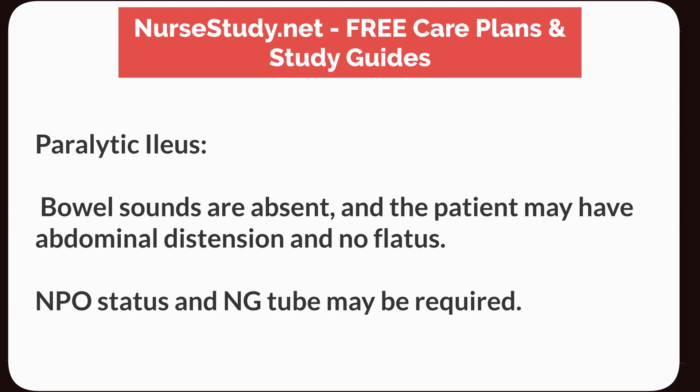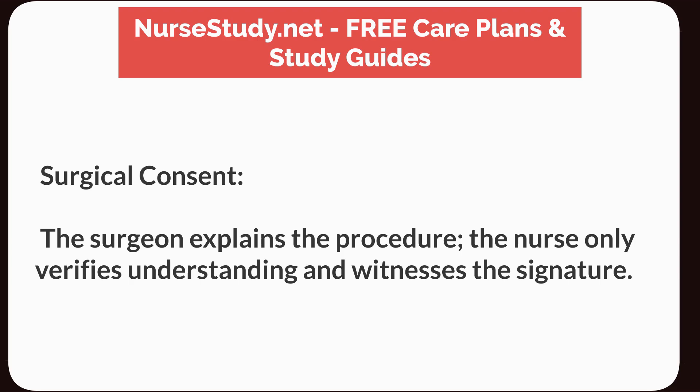Paralytic ileus: Bowel sounds are absent, and the patient may have abdominal distension and no flatus. NPO status and NG tube may be required. Surgical consent: The surgeon explains the procedure; the nurse only verifies understanding and witnesses the signature.